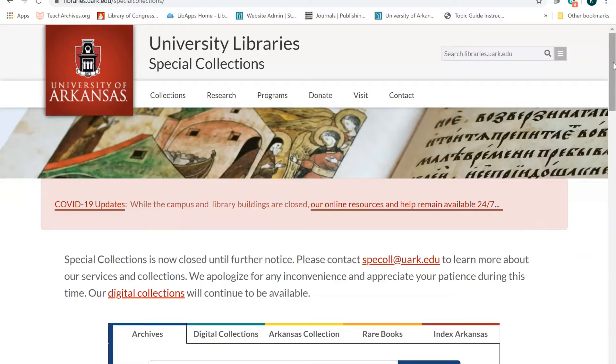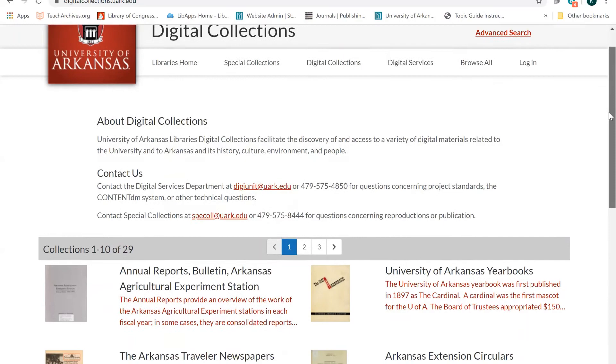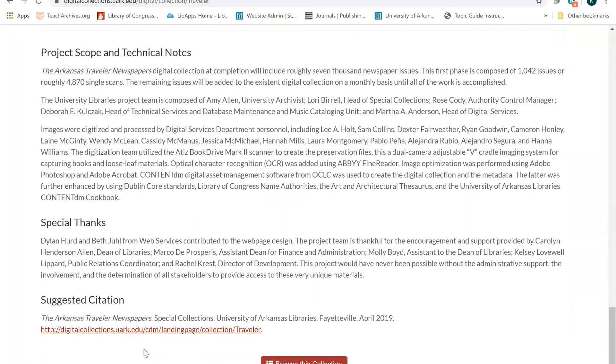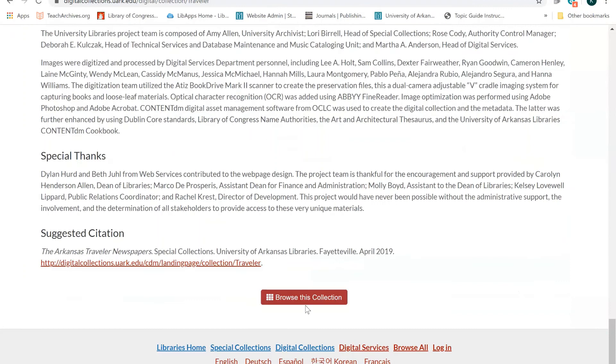Another way I could perform this search would be to browse the digital collections and narrow my search from there. Selecting Browse Digital Collections will take me to all of the digital collections. Selecting the Arkansas Traveler newspaper takes me to the home page for the digital collection. This page provides historical background as well as information about how this collection was digitized and made available online. This page also provides a suggested citation for this digital project. To search within this collection, select the Browse This Collection button located at the top and bottom of the screen. This will show me all issues within the collection.